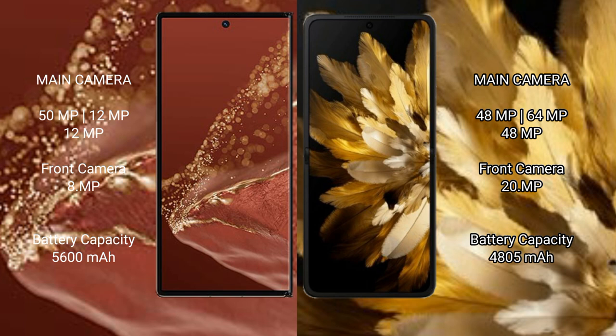The Huawei Mate X2 Ultimate has a triple rear camera setup of 50MP plus 12MP plus 12MP, and a 12MP front camera. The Oppo Find N3 has a triple rear camera setup of 48MP plus 64MP plus 48MP, and a 20MP front camera. The Huawei Mate X2 Ultimate has a 5600mAh battery with 66W fast charging, while the Oppo Find N3 has a 4800mAh battery with 67W fast charging support.